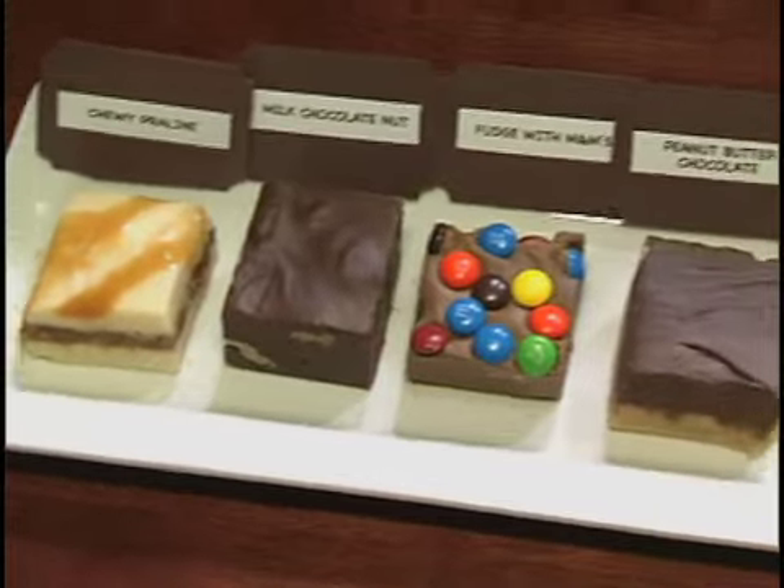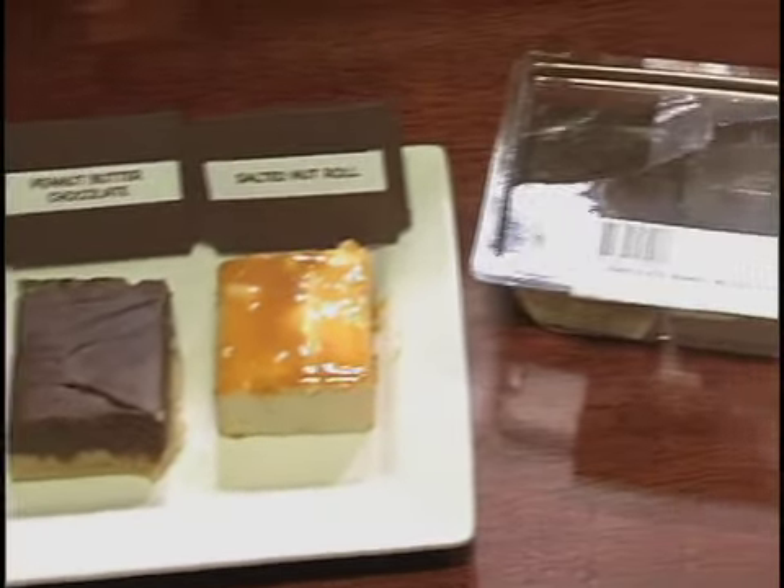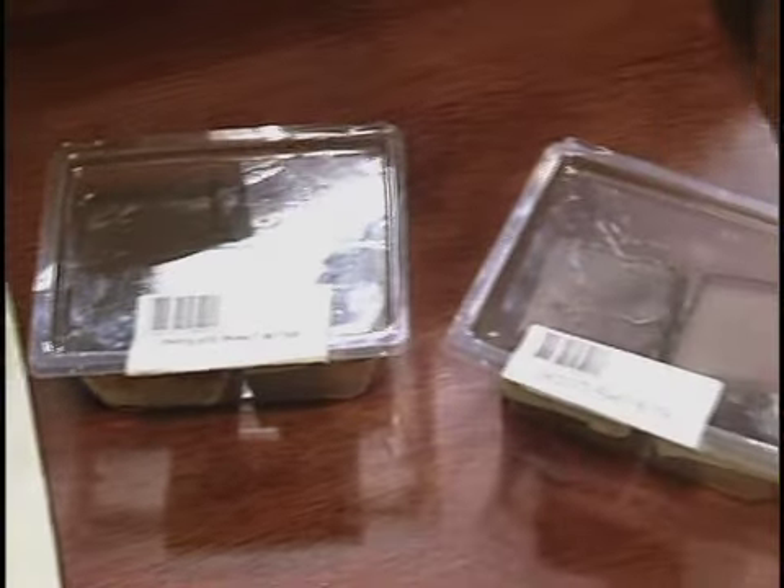We have raspberry chocolate, chocolate, milk chocolate, chocolate with M&Ms, Rocky Road, caramel chocolate peanut, chocolate walnut, and dark chocolate sea salt with caramel.